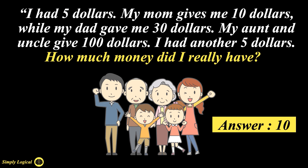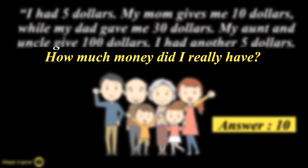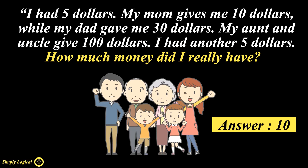This is the traditionally accepted answer but not everyone agrees with it. Essentially, the riddle is based on tenses and not mathematics. It's asking how much money did I really have — past tense — not how much money do I have currently. Paying close attention to how the question is worded: 'how much money did I really have?' rather than 'how much money do I really have?' The wording encourages you to question how much money you had before being given some by the relatives.